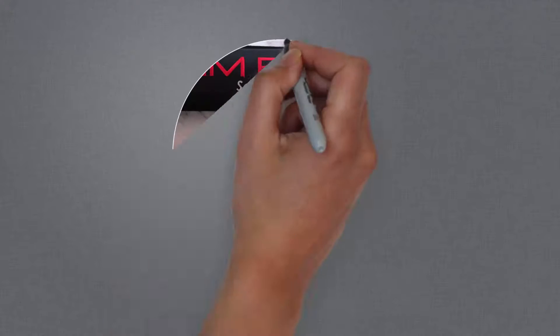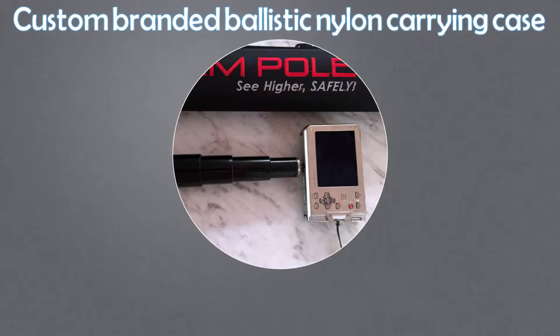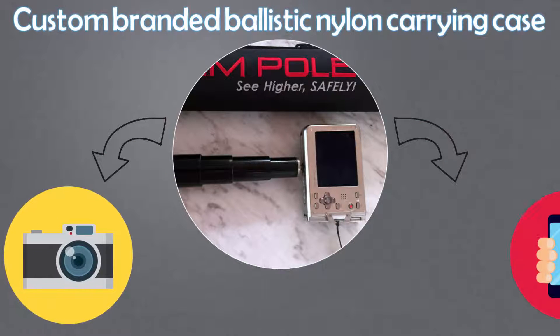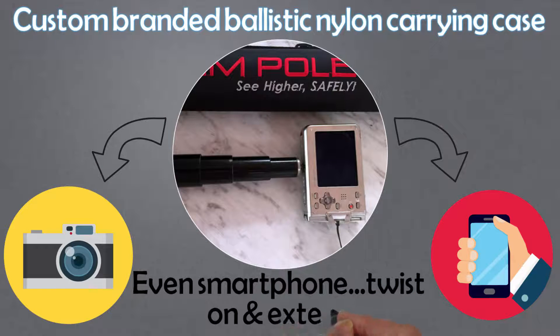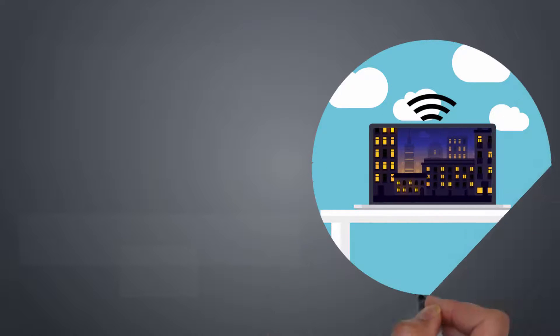Our high-density, industrial-grade pole is compact and portable, quickly collapsing into our custom-branded ballistic nylon carrying case. Simply connect your pocket camera, GoPro, or even smartphone, twist on and extend. Then you will use your Wi-Fi-enabled devices to see and capture images from below.